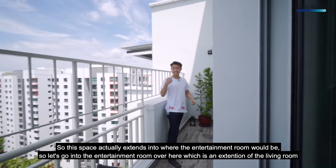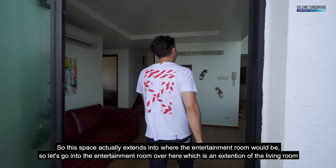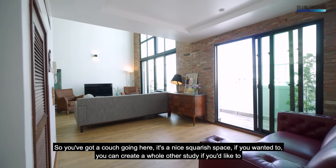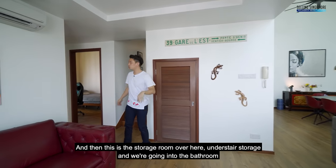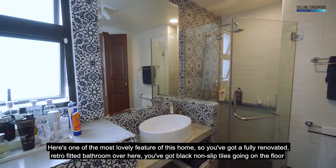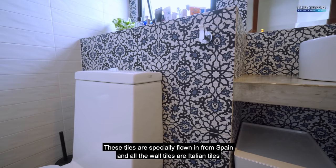This space extends into where the entertainment room is — an extension of the living room. You've got a couch, it's a nice squarish space, and you can create a whole other study if you'd like. There's understair storage, and we're going into the bathroom. It's fully renovated with black non-slip tiles on the floor — specially flown in from Spain — and all the wall tiles are Italian tiles.